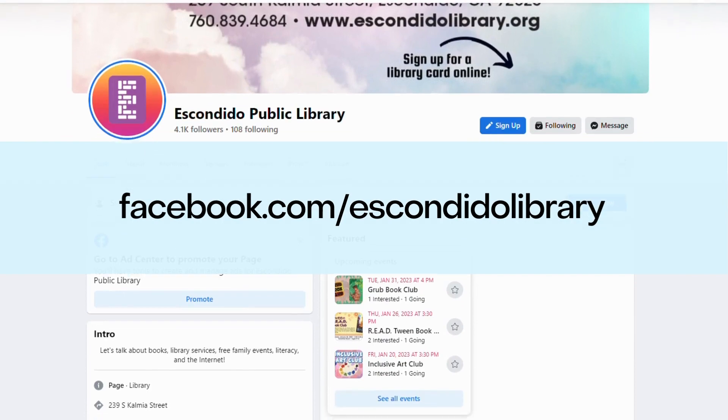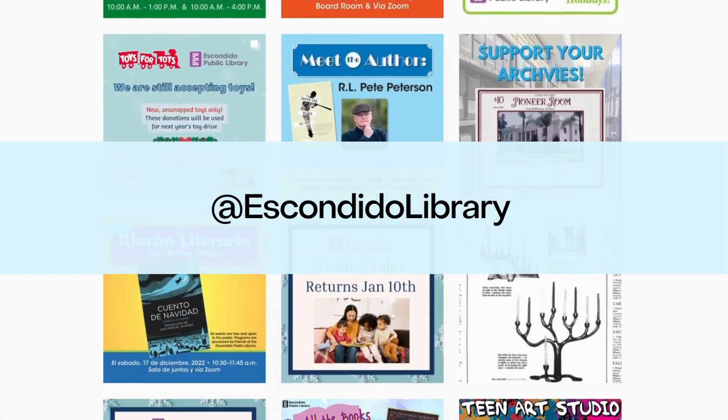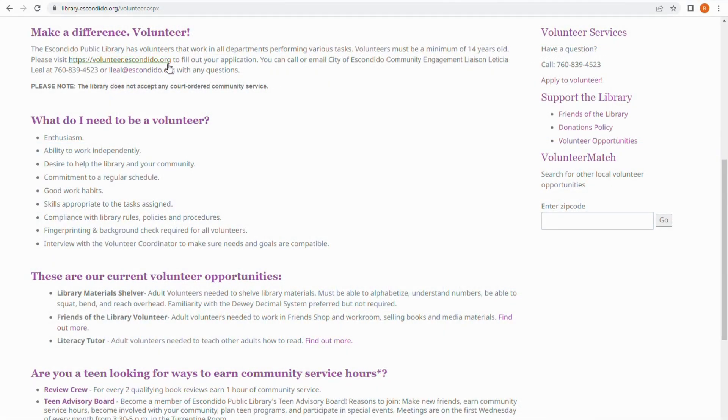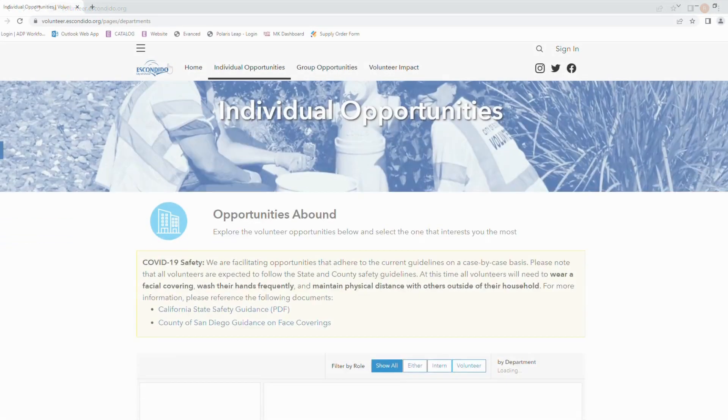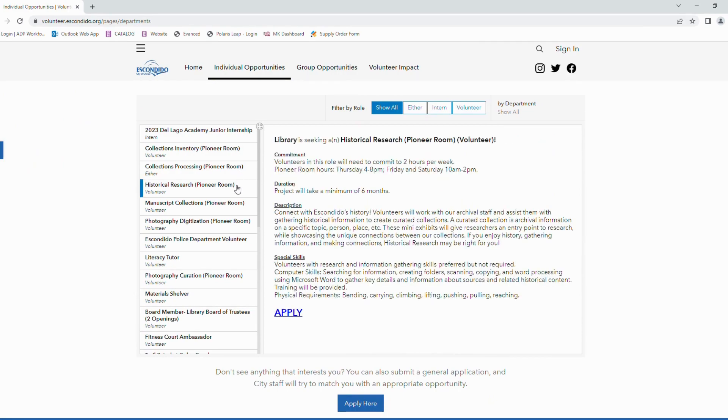Follow us on Facebook at Escondido Public Library and on Instagram at @EscondidoLibrary. If you're interested in volunteering with us, please visit volunteer.escondido.org for more information. We have lots of opportunities to gain hands-on experience with collections processing and historical research.